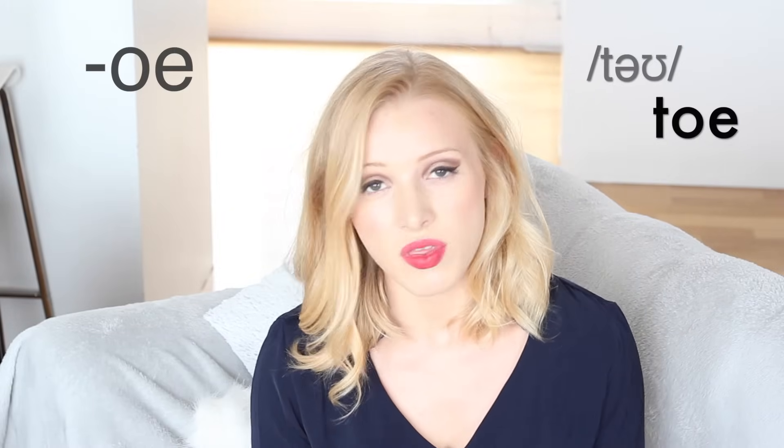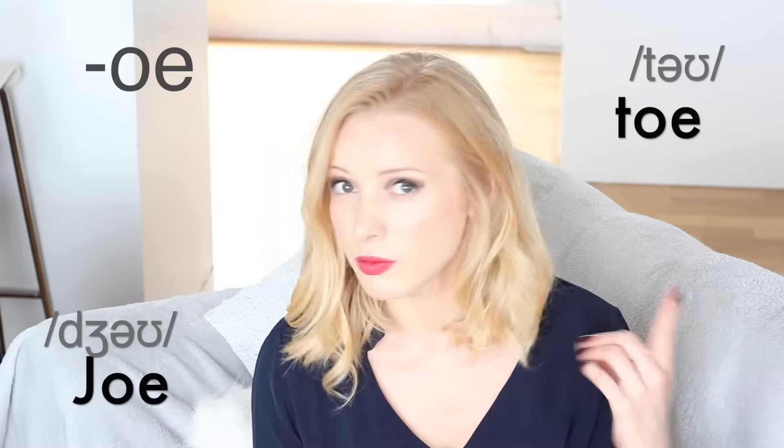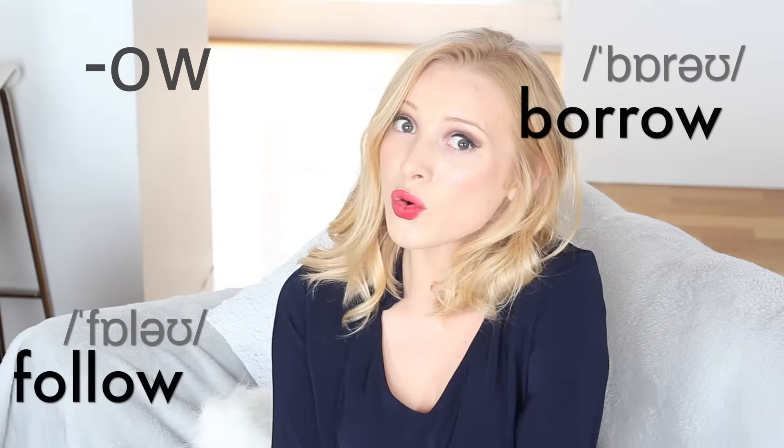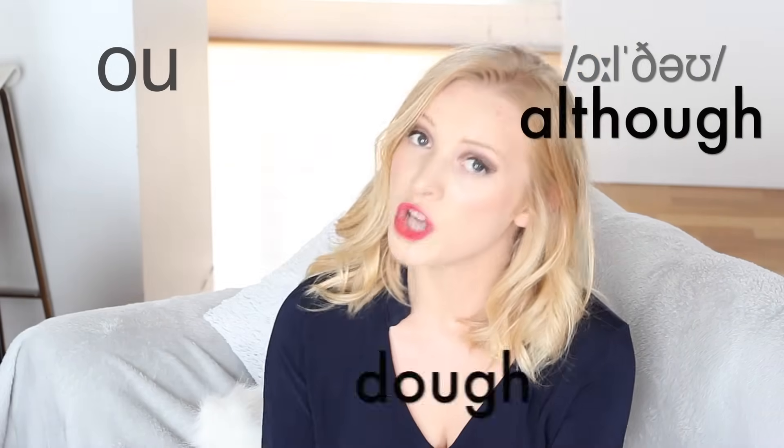Words ending in O-E: toe, the name Joe, foe. Words ending in O-W: borrow, follow, grow. And words with O-U: although, doe.